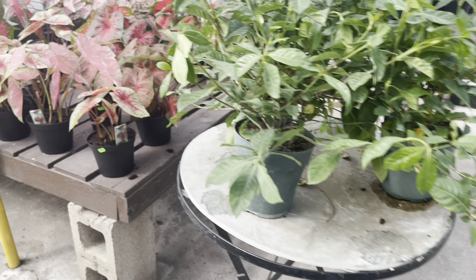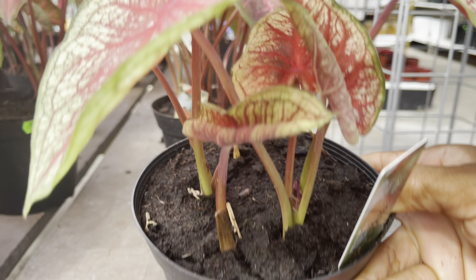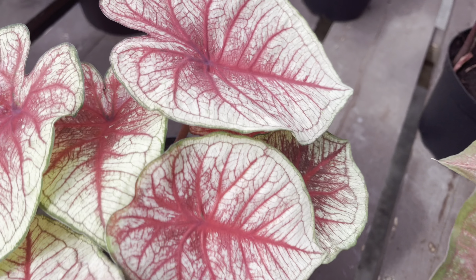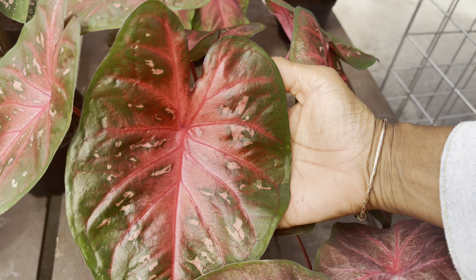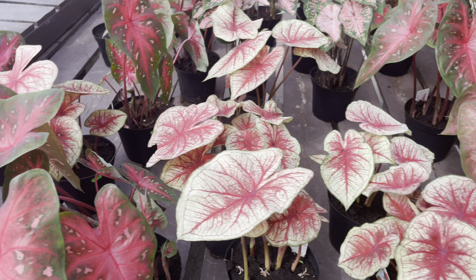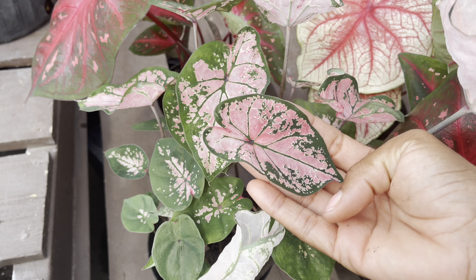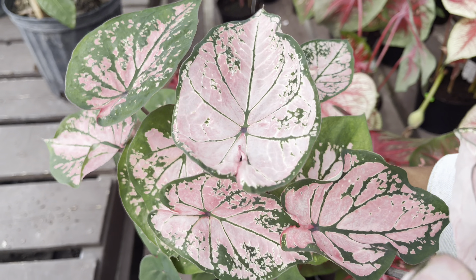Over here they've got the caladiums — $11 each. They have a few varieties. I like this particular one; the leaves are always humongous. Look at this one — the hint of pink is so beautiful. And then you've got this one down here, a little bit less translucent. It's like two different varieties in one pot.